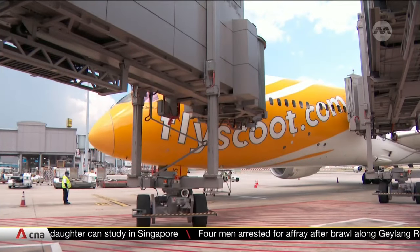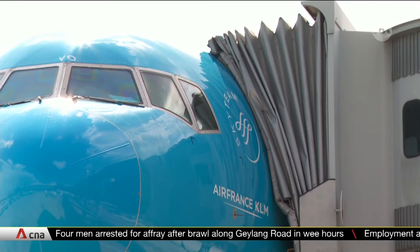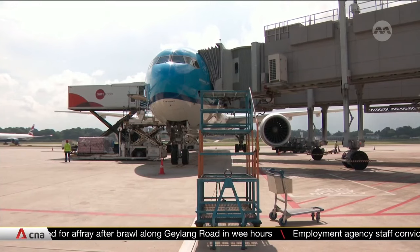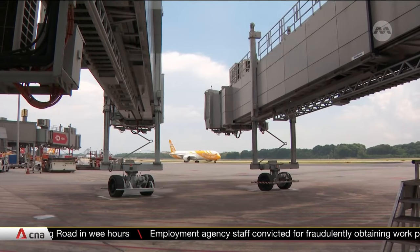Three airlines are involved in the trial to help gather data. It will help determine issues like the average time to dock and how accurately the system can detect obstacles to reduce accidents.